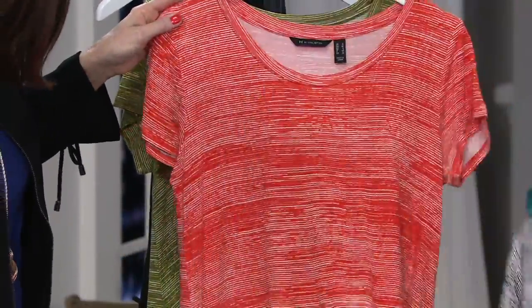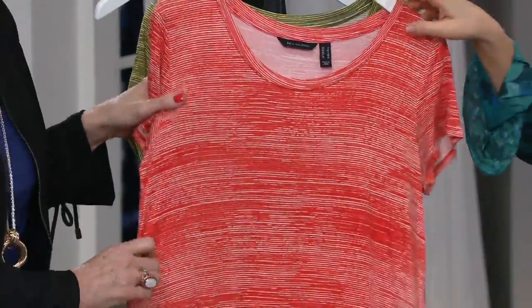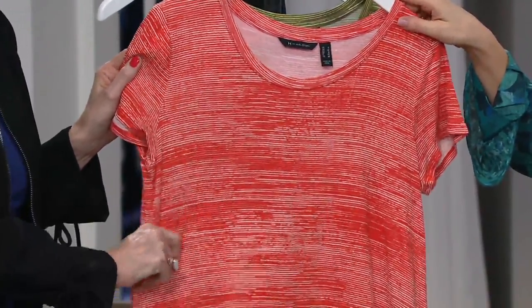Oh, so soft. And this one's the cayenne — that spicy, beautiful color.